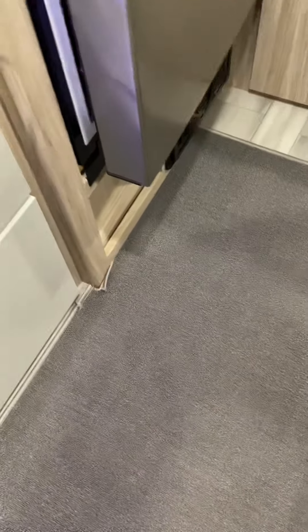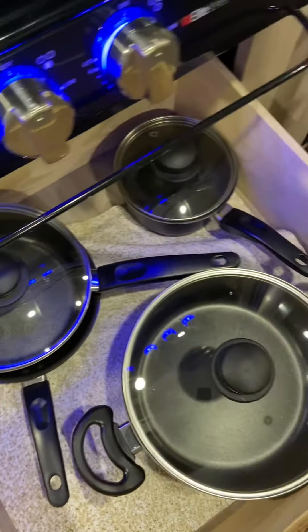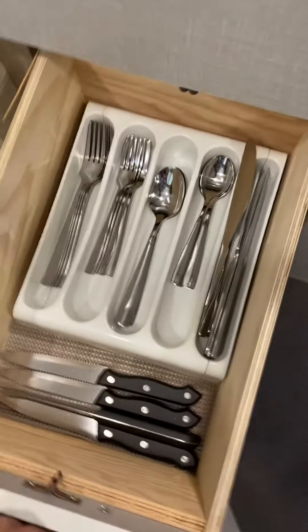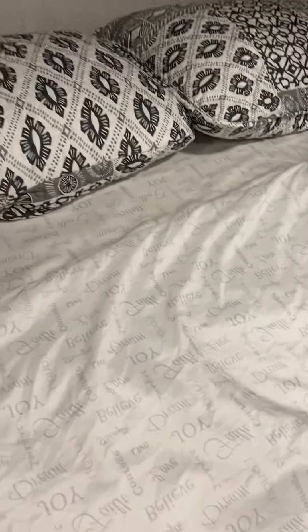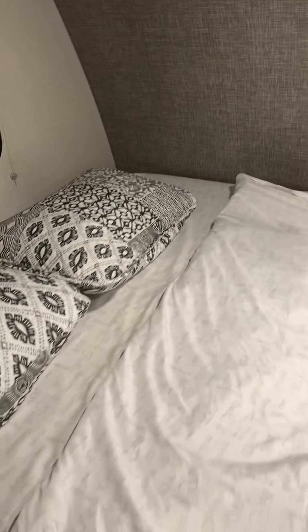We have everything from vent covers to pots and pans that were purchased specifically for this unit — never been used — and they'll come with the unit. We have a full set of silverware and knives, also included at no extra charge. Paperwork is always important, and we have all the manuals for everything organized in folders. The real selling point is that we did purchase an extended warranty for this unit, and there are six years remaining on it, which covers all major things. It's transferable for a fee of only $100.